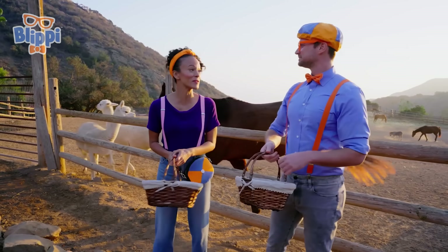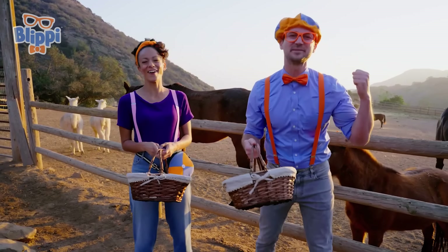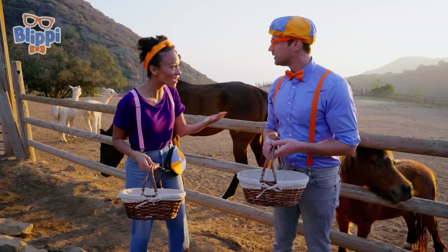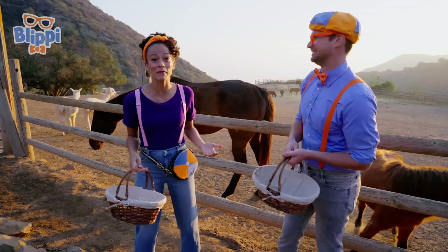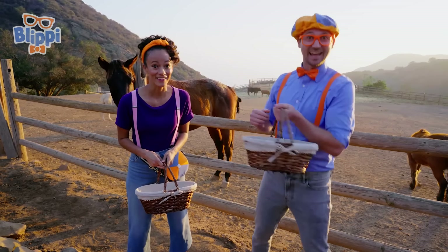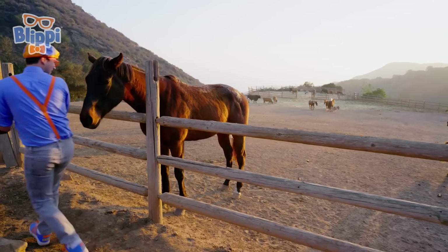That was so much fun feeding those animals! Now I think we can find some ingredients to make popsicles! Fruits and vegetables! Blippi, I have a great idea — what if we made popsicles for each other? That's a great idea! I can pick out ingredients that I know you'll like, and I'll pick out ingredients that you will probably like! Let's do it! See you soon! See you later, horsey!